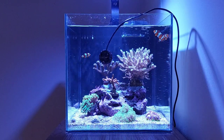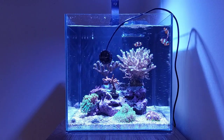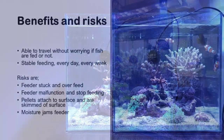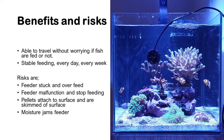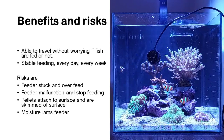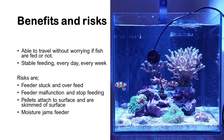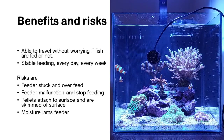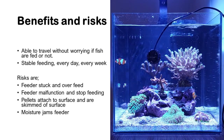Now starting with the benefits and risks of the automatic feeder. The obvious benefit is that with an automatic feeder, you are able to travel knowing that your fish and your tank is fed and fed controllably.